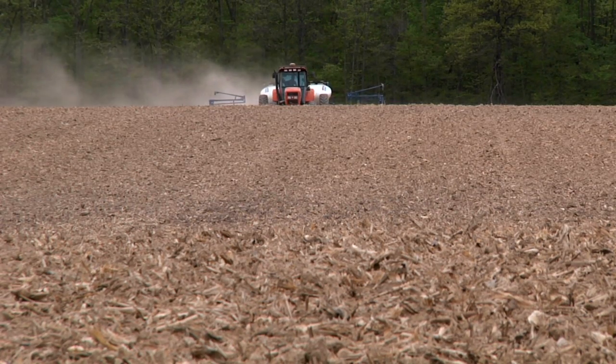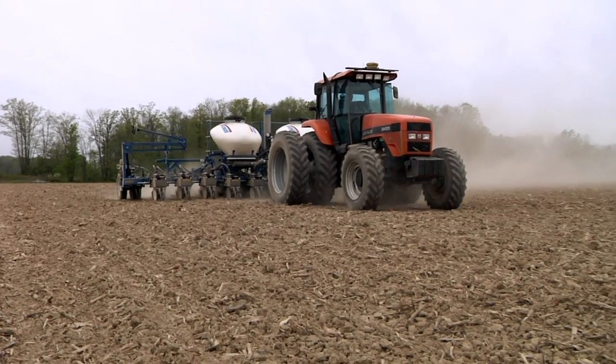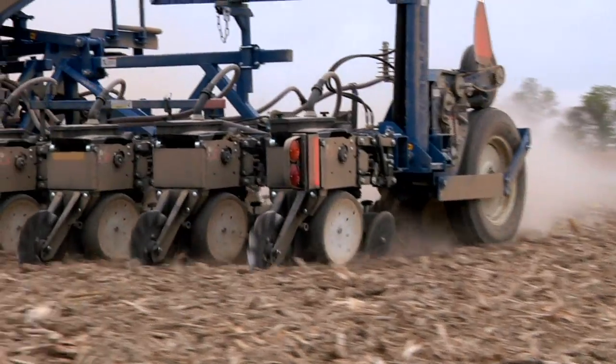It's more efficient — we use less fuel, we're not overlapping nearly as much, and the rows of corn and beans are straighter, so it looks better.